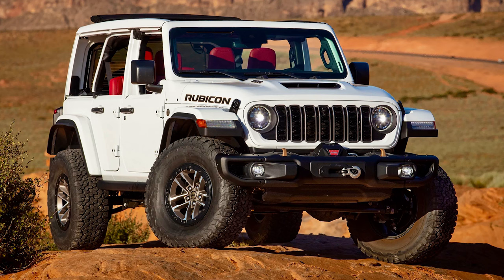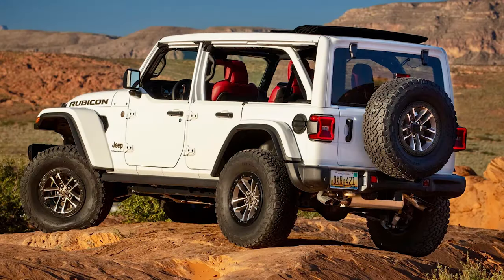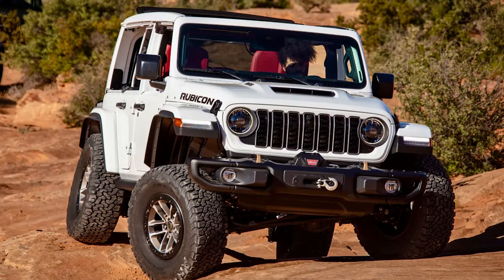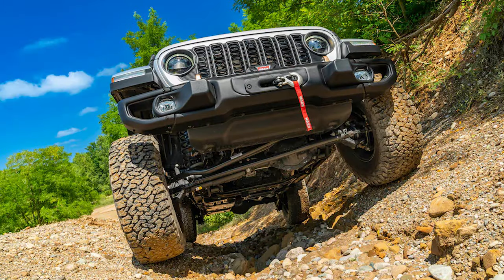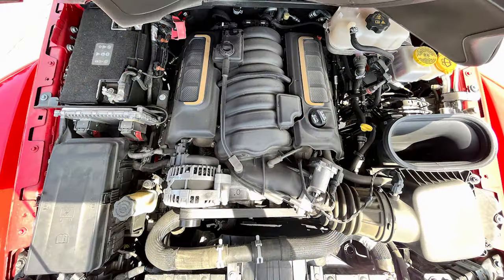Another limited edition is the 2024 Jeep Wrangler Rubicon 392 Final Edition, sending off this beast into the sunset. Jeep is making 3,700 of these, with 3,300 going to the US, 300 going to Canada, and another 100 for global export. The price is a massive $100,000 US, or $129,510 for the Canadian model. The main draw is the 6.4L Hemi V8 under the hood, with 470 horsepower and 470 pound feet of torque.